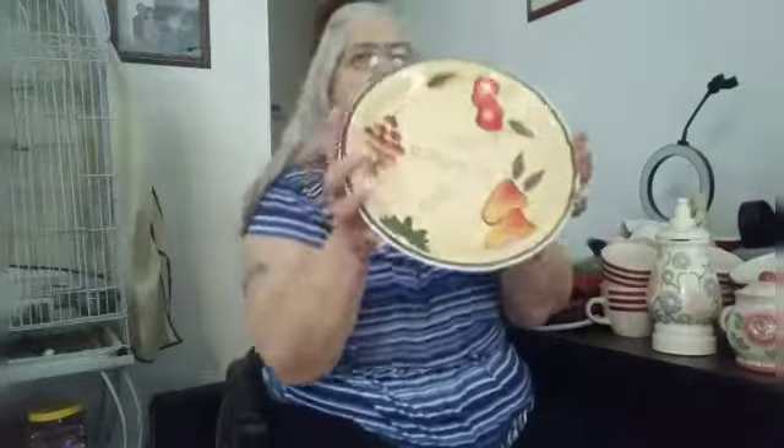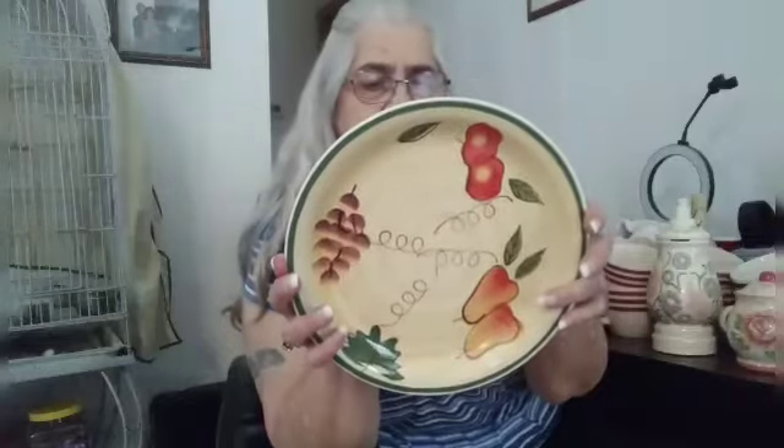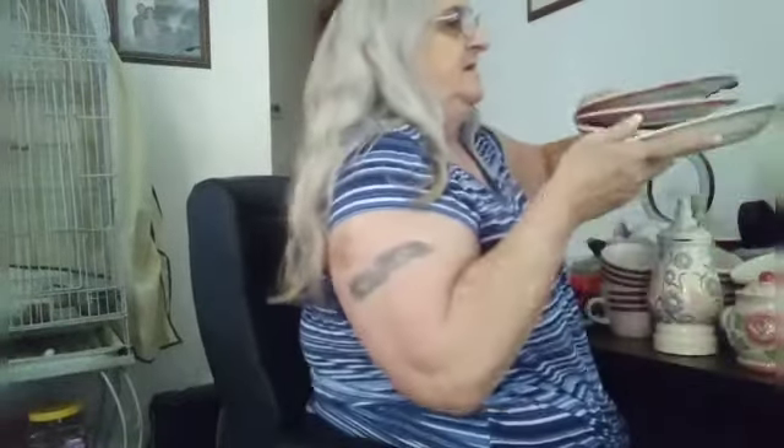And we got Royal Norfolk Stoneware. I just thought this was really pretty and in very good condition. And it's microwave and dishwasher safe — I can't believe that, that is really something. It looks like it matches those salad plates, but it doesn't.